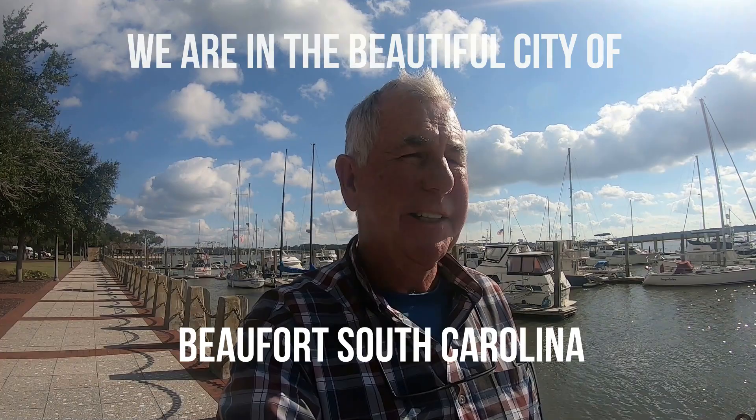Here we are in the beautiful town of Buford, South Carolina. This town is one of the oldest in the state and has some of the most beautiful antebellum homes that I have ever seen. So what we're gonna do is take you on a quick tour, show you the town, but more importantly show you each of these houses. And I think you'll be absolutely amazed like we were — just a fantastic place to come to.